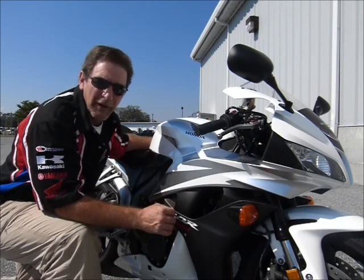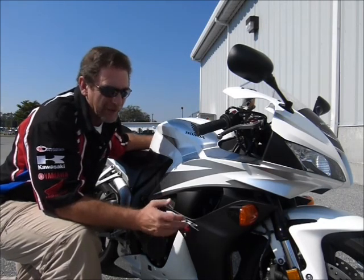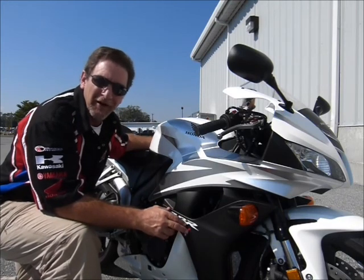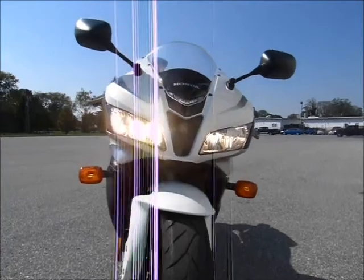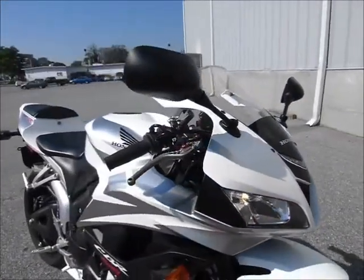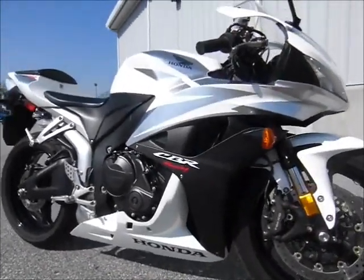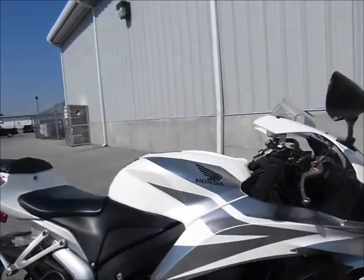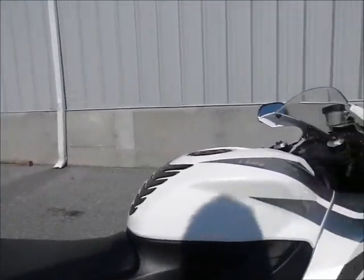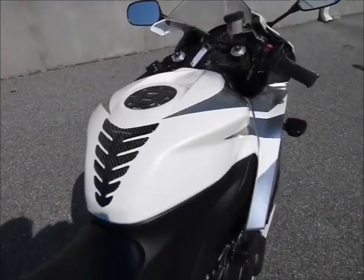Here's one you should take a look at — it's low mileage and just in fantastic condition. Come on in and see us here at Diamond and talk to one of our guys. I'm doing my best to show you how wonderful this bike is.